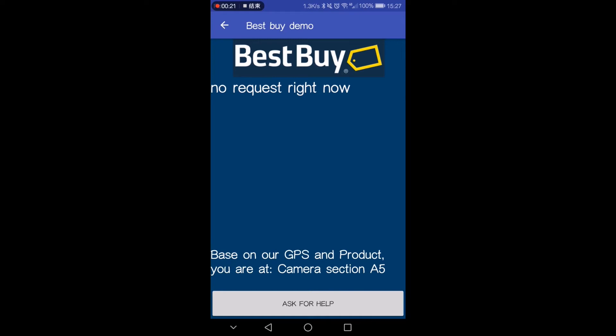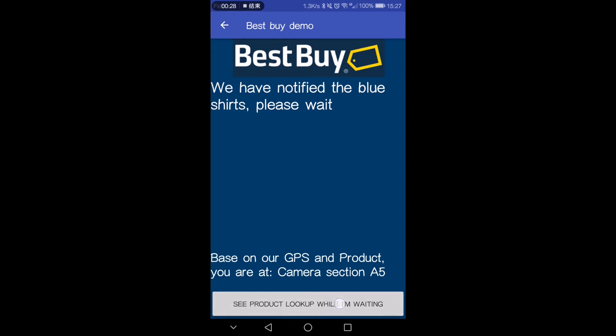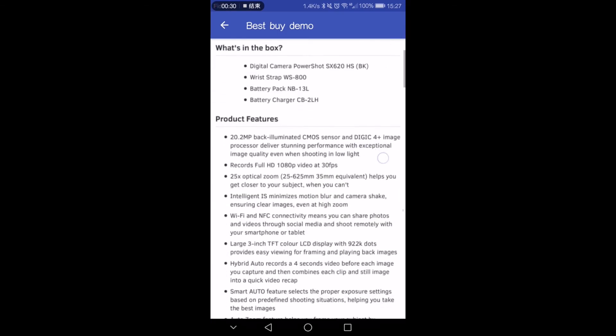Based on your product search, the blue shirt will immediately know your in-store location. Now we can ask them for help. While we're waiting for help to arrive, we can look up relevant information about your product.